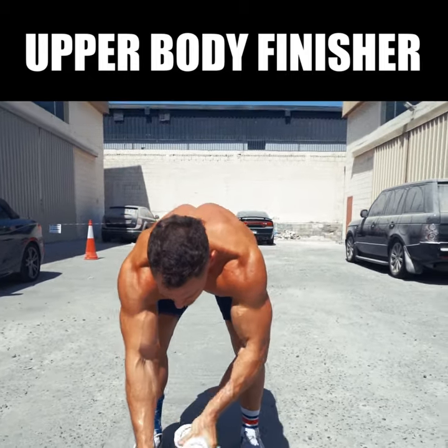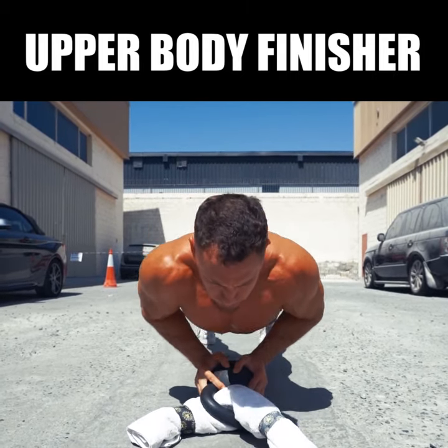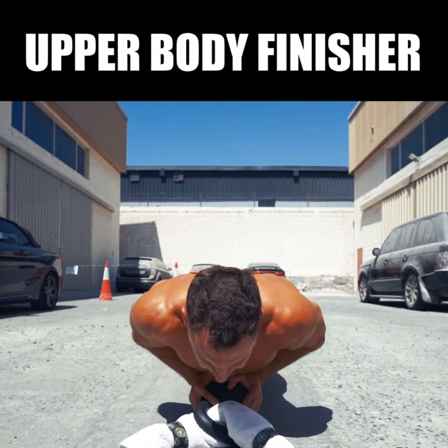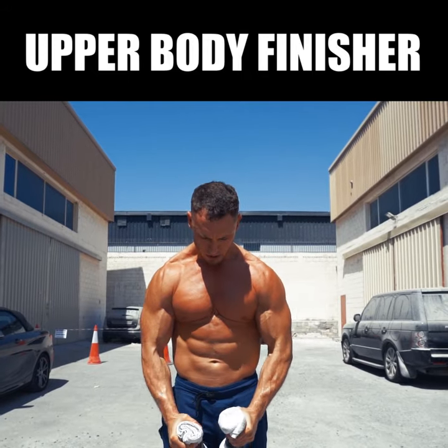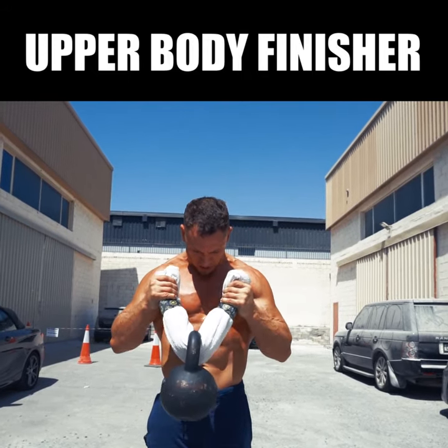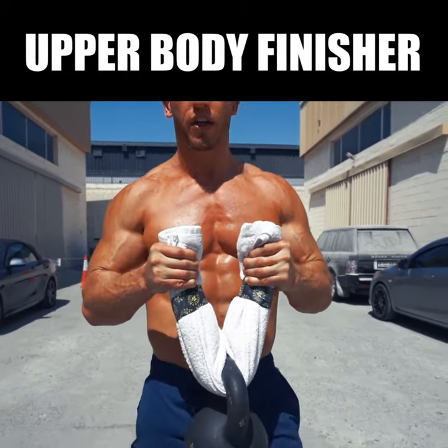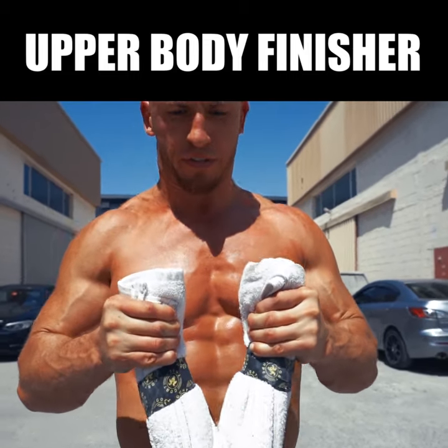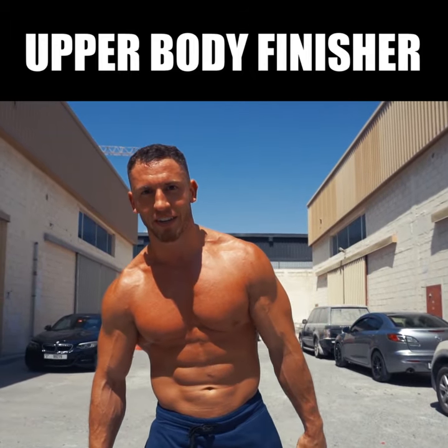right back to the close grip push-ups — now you go four reps, two, four — towel curls four, keep the kettlebell up — right into another max effort gun walk to failure. Just see how far you can get in seven minutes. Guarantee it'll blow you up.